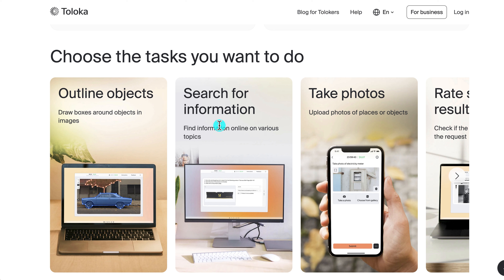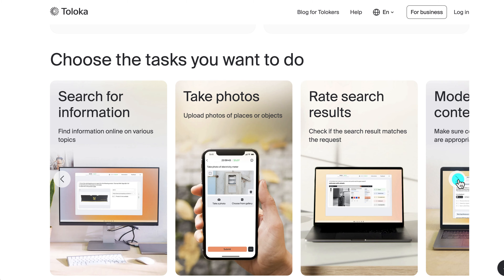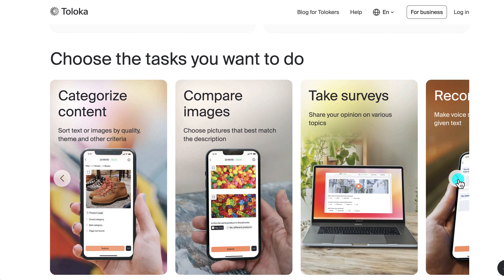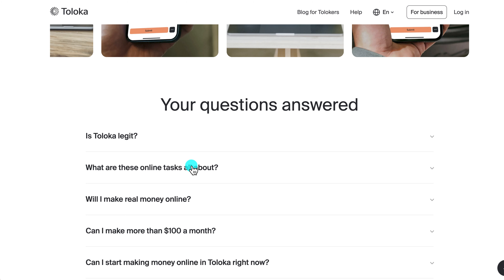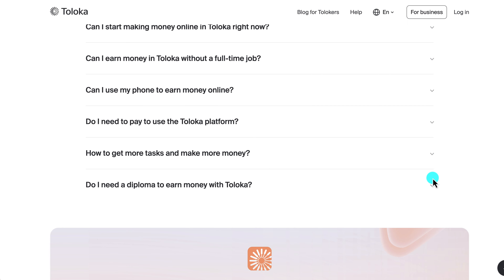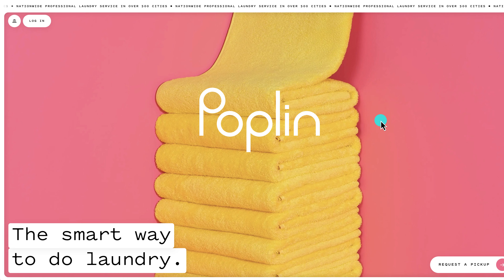With Toloka you can choose which tasks you want to do. Options include outlining objects, searching for information, online research, uploading photos of places or objects, rating research results, moderating content, transcribing audio, categorizing content, comparing images, taking surveys, recording voice, checking chatbot answers, verifying locations, and more. The website is toloka.ai where you can sign up or just download the app to get started.